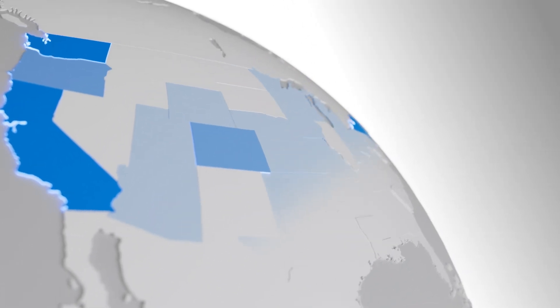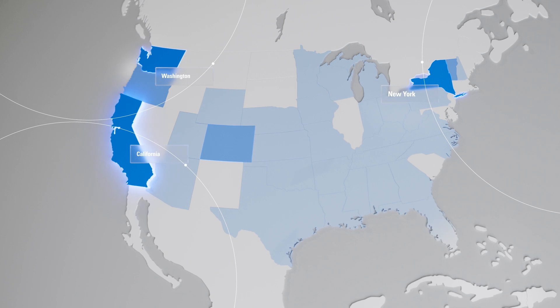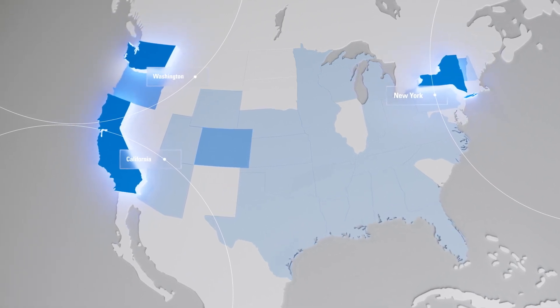As of January 2024, 24 states have enacted laws for decarbonization. States such as California, Washington, and New York have enacted bans on certain fossil fuel heating systems as part of these initiatives.